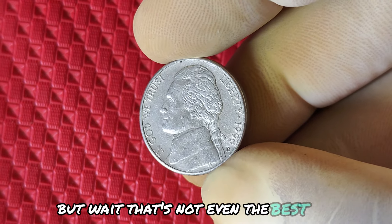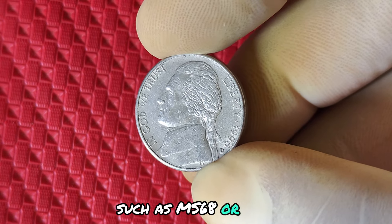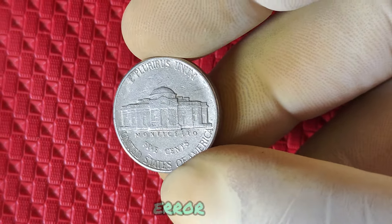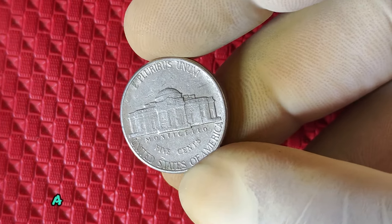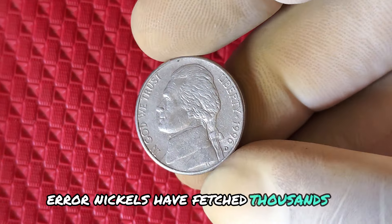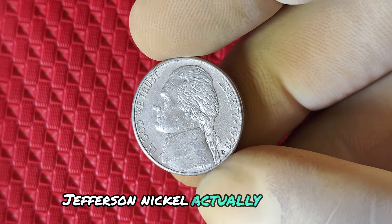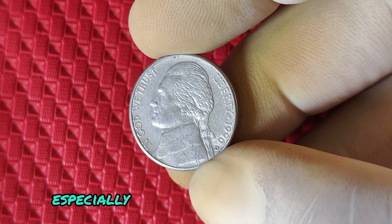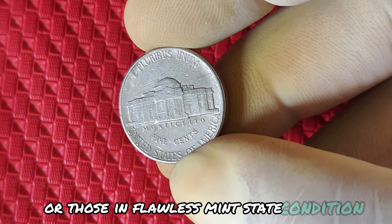Some ultra-rare examples graded even higher, such as MS68 or MS69, have been known to reach thousands of dollars. But here's where things get really interesting — error coins. If your 1996 D nickel has a unique minting error, such as an off-center strike, a misprint, or doubling, its value could soar even higher. In fact, some rare error nickels have fetched thousands of dollars at auction. While it's highly unlikely to find a million-dollar 1996 D nickel from a common circulation batch, coins with significant errors or those in flawless mint state condition could make you a lot of money.